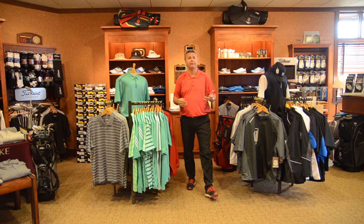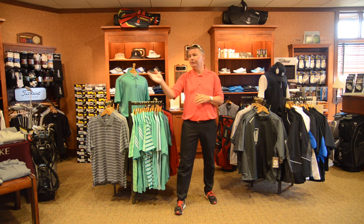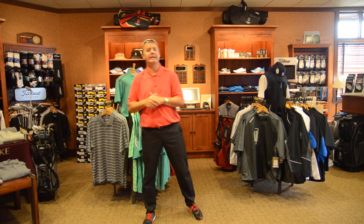We still have a lot of our fleece attire while we're still warming up a little bit, but a lot of the summer and spring attire is starting to come in. We also have a lot of our putters coming in. We have the new White Hot Odyssey putters and we'll also have a little bit of Scotty Cameron as well.